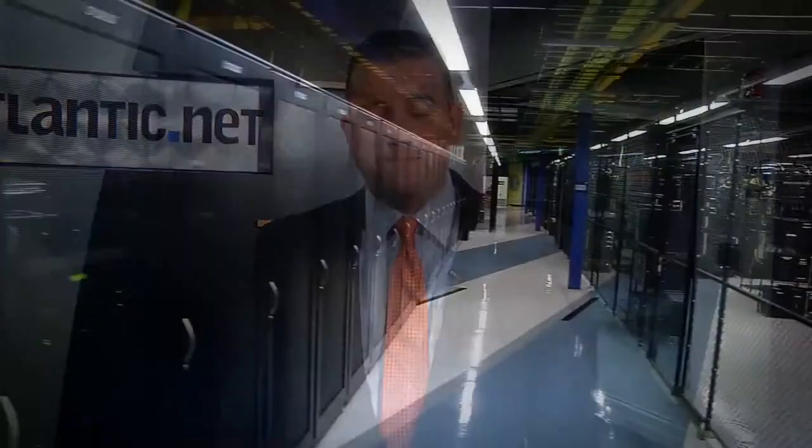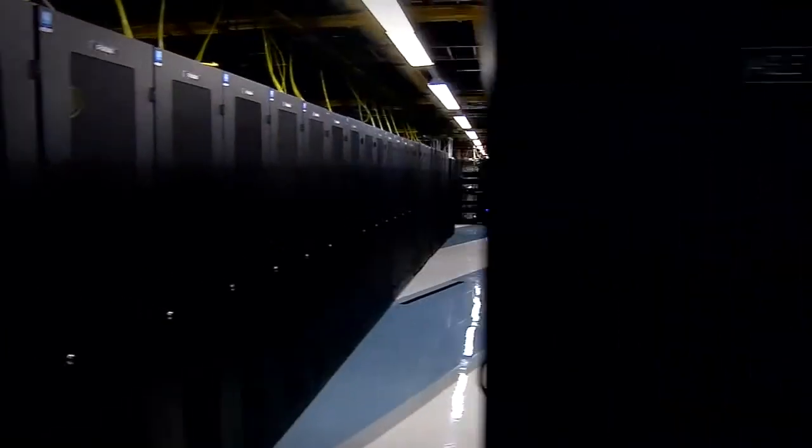Most importantly, is your server infrastructure safe in your office closet? Consider moving your data to a secure data center facility.